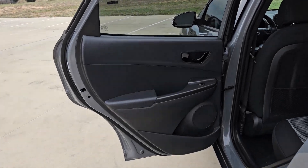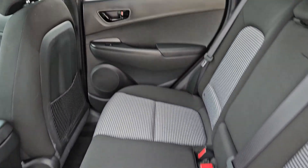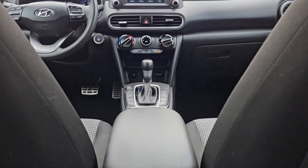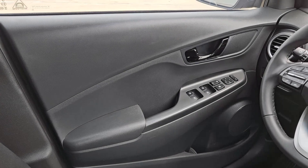Pre-collision system, lane departure warning, keyless entry, backup camera, premium sound system, lane-keeping assist, keyless start, remote engine start, heated mirrors, satellite radio.